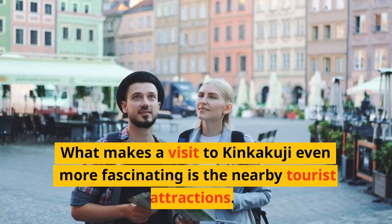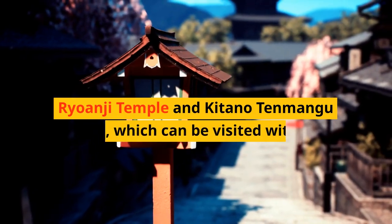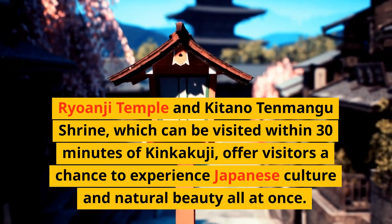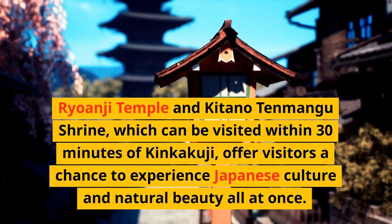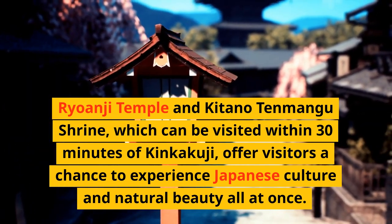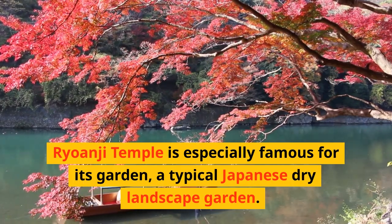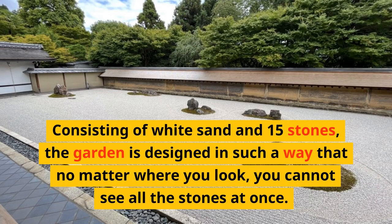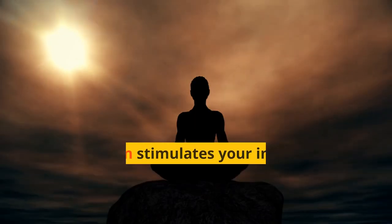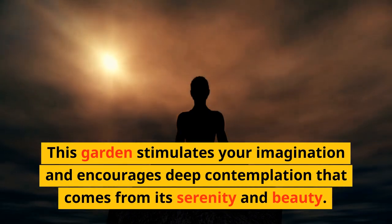What makes a visit to Kinkakuji even more fascinating is the nearby tourist attractions. Ryoanji Temple and Kitano Tenmangu Shrine, which can be visited within 30 minutes of Kinkakuji, offer visitors a chance to experience Japanese culture and natural beauty all at once. Ryoanji Temple is especially famous for its garden, a typical Japanese dry landscape garden. Consisting of white sand and 15 stones, the garden is designed so that no matter where you look, you cannot see all the stones at once.